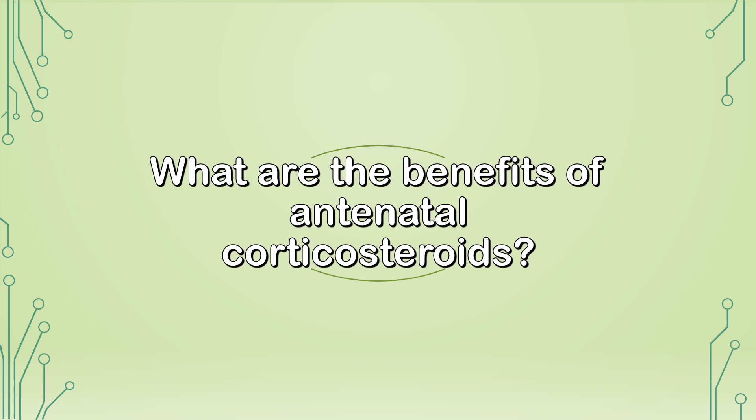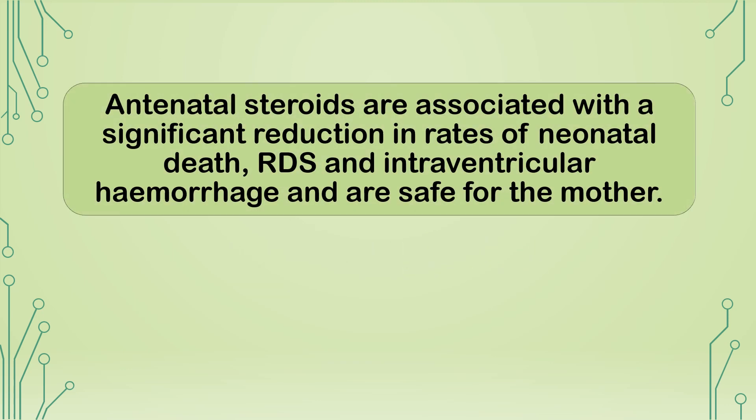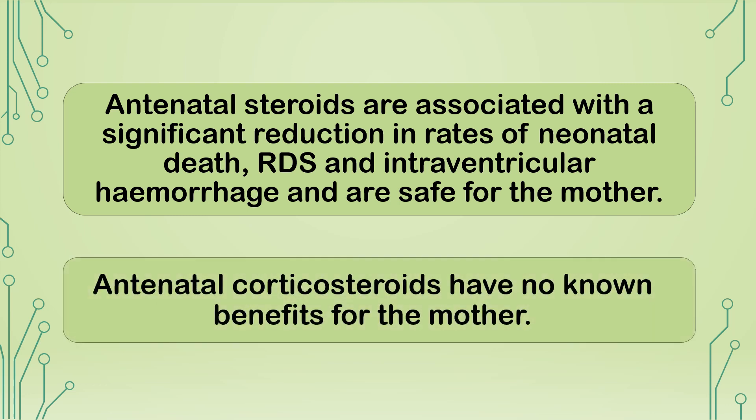What are the benefits of antenatal corticosteroids? Antenatal steroids are associated with a significant reduction in rates of neonatal death, respiratory distress syndrome (RDS), and intraventricular hemorrhage, and are safe for the mother. Antenatal corticosteroids have no known benefits for the mother.